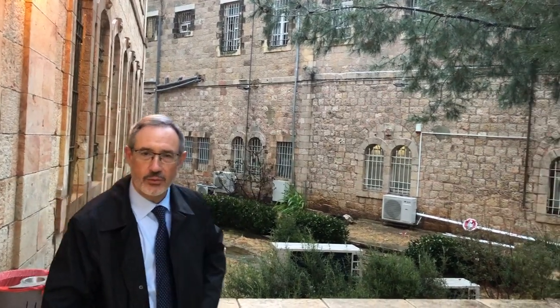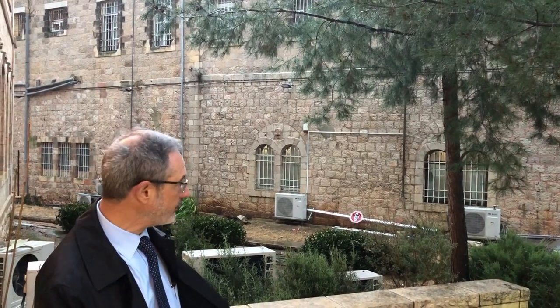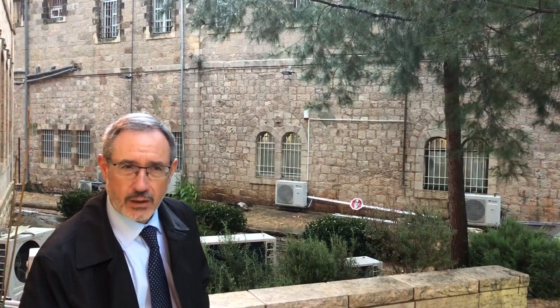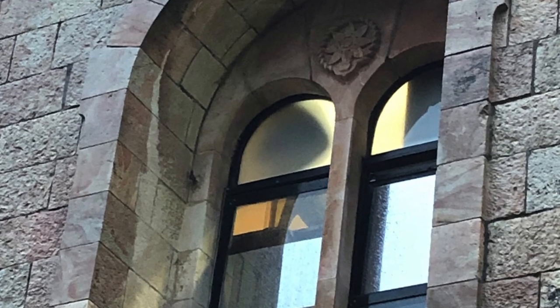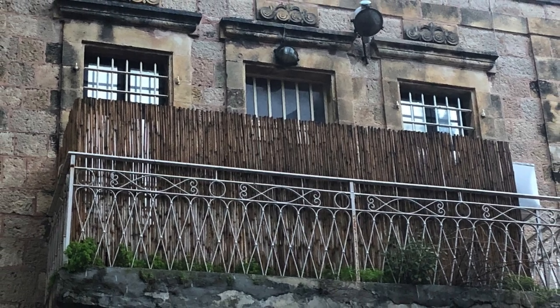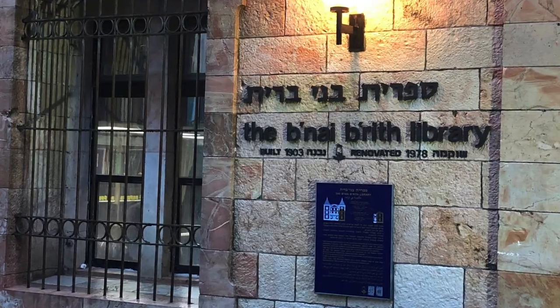This other building is also owned by B'nai B'rith and was used as the first absorption center in Jerusalem. The Jewish Agency turned to B'nai B'rith and asked for their assistance in establishing an immigrant absorption center, and this is where it was. It also served for the children — survivors of the Holocaust who came through Tehran — who were also initially housed in this building.